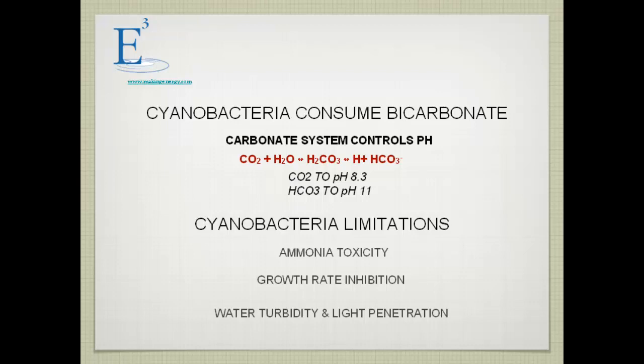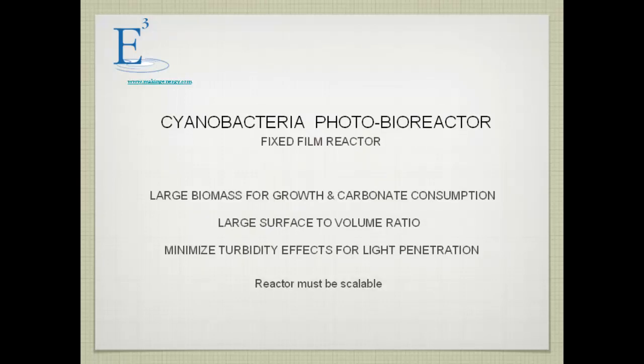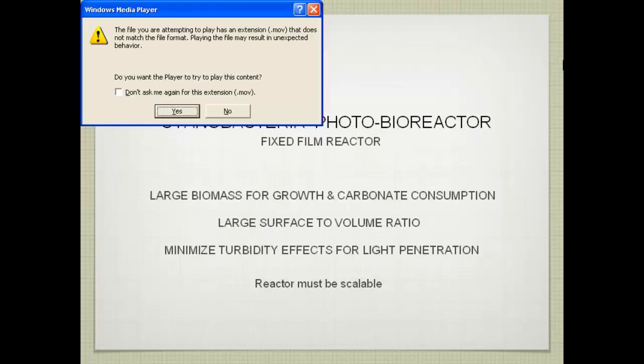Cyanobacteria consume bicarbonate and thereby raise pH. The problem is that ammonia is toxic to cyanobacteria, the specific growth rate is relatively low, and if you want to use cyanobacteria you need a huge biomass — but a huge biomass limits light penetration because it becomes too turbid. So we developed a fixed film approach.